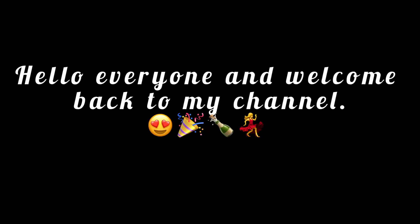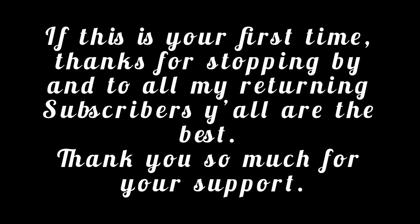Hello everyone and welcome back to my channel. If this is your first time, thanks for stopping by, and to all my returning subscribers, you all are the best — thank you so much for your support.